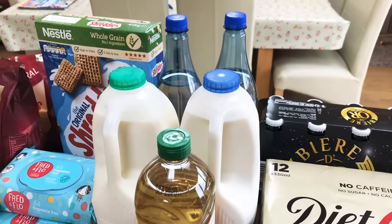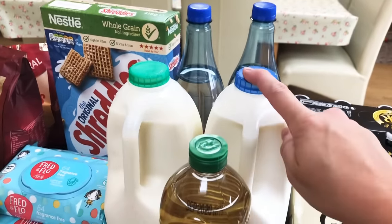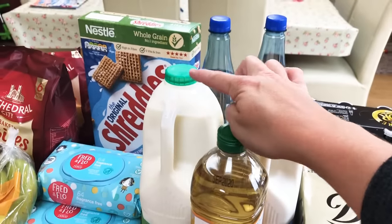Sorry, I sound really puffed out because we've just been lugging all the boxes in and chatting away to the delivery man. I need to get fitter! A four-pint of whole milk for the kids and a four-pint of semi-skimmed for us.